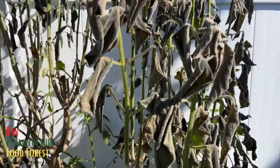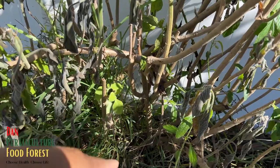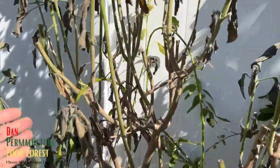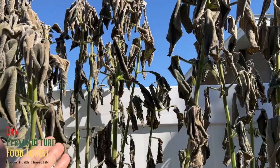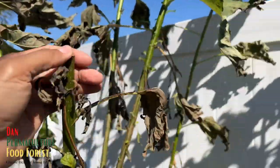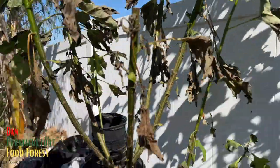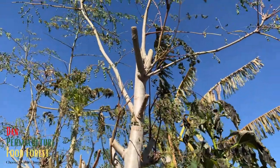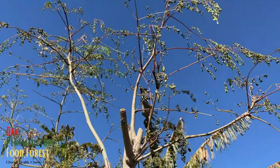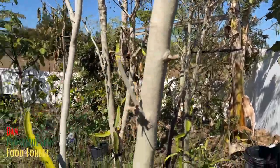The Cuban oregano is toasted, but it has a strong root base and trunk so it's probably going to come back really good. The Mexican sunflower over here — still good, but the leaves got toasted. Look at the difference with this moringa: one is here, another one back there nearer to the wall — no damage on the leaf on that one, but this one is roasted.